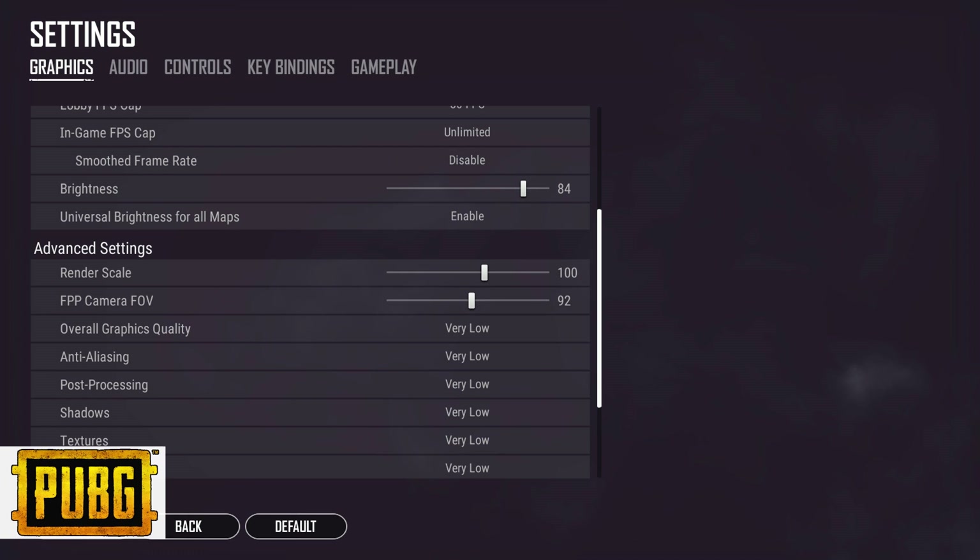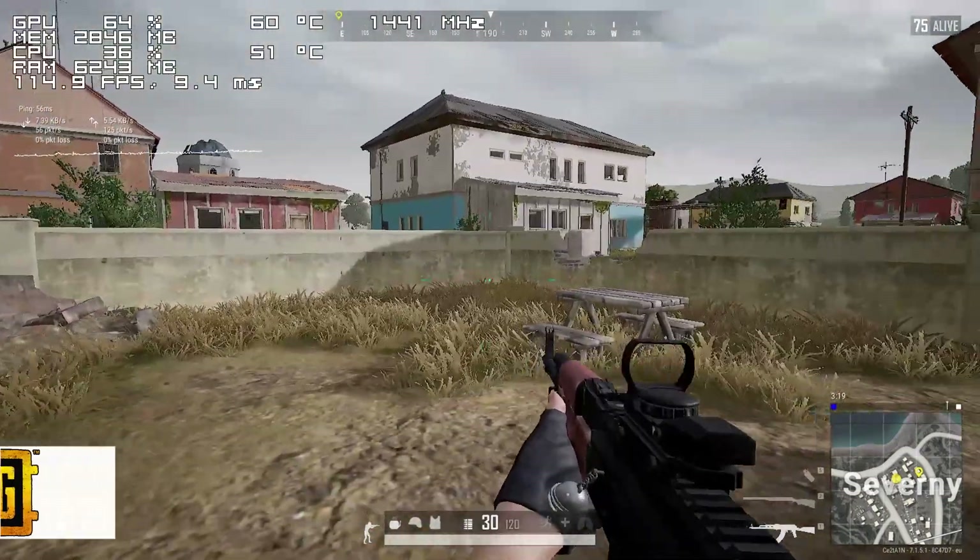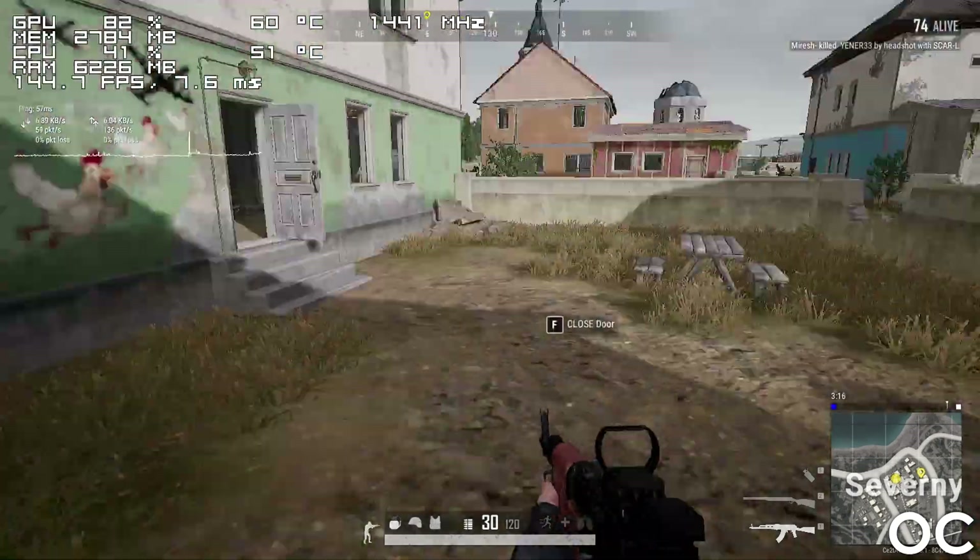Next we have PUBG, which also runs perfectly fine, and here I was getting well above 100 FPS most of the time.